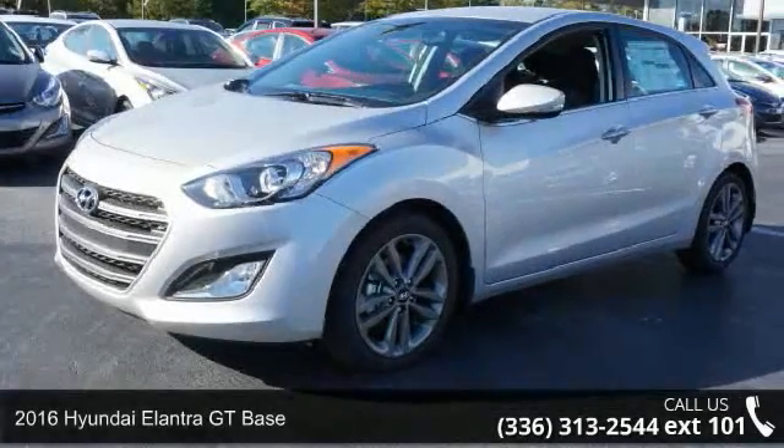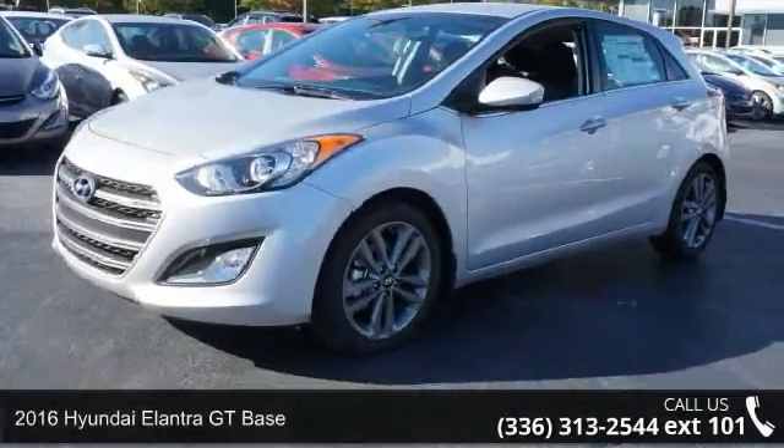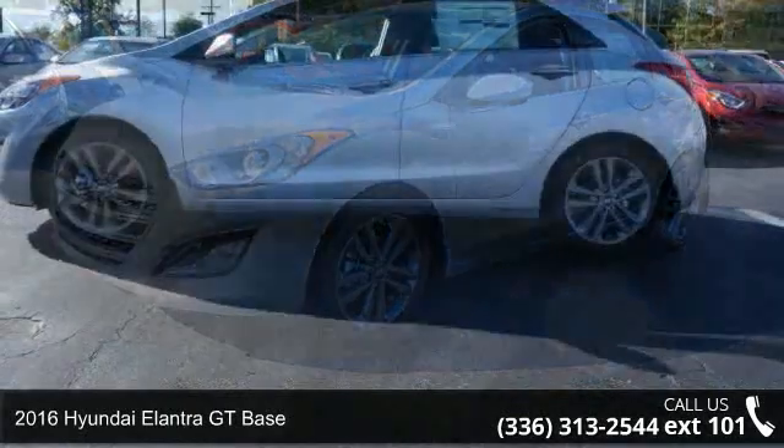Check out this 2016 Hyundai Elantra GT Base. This may be the set of wheels you've been looking for.